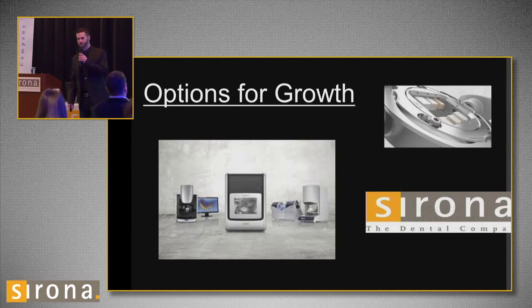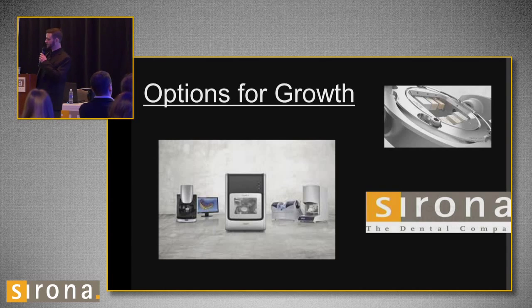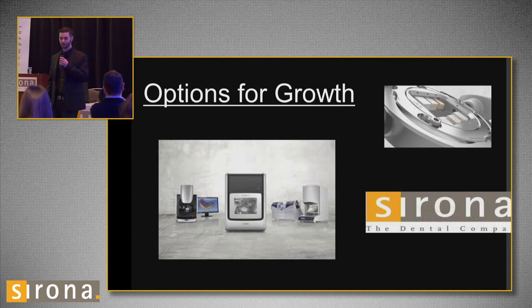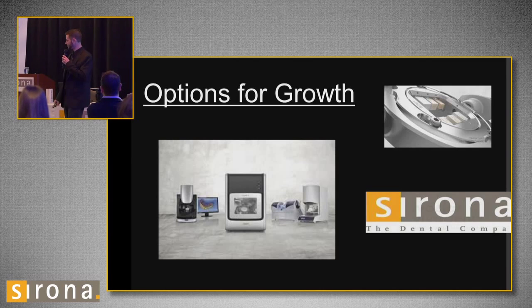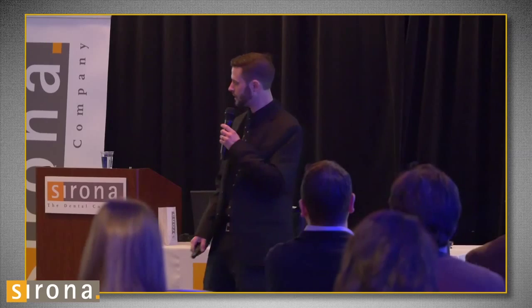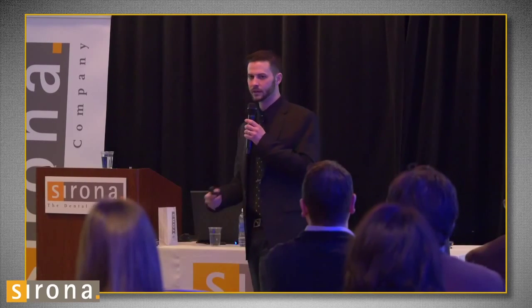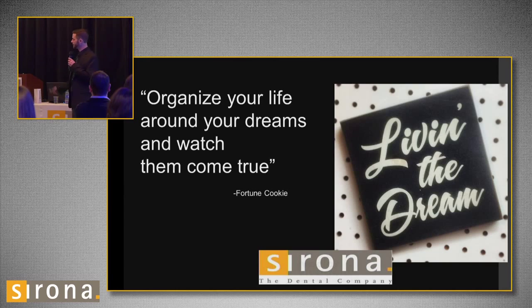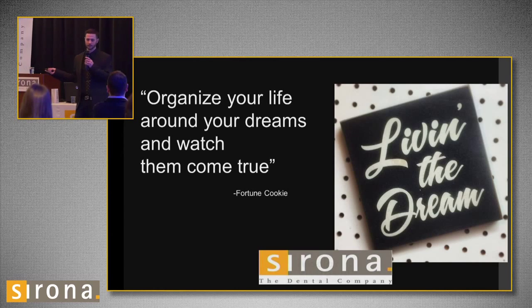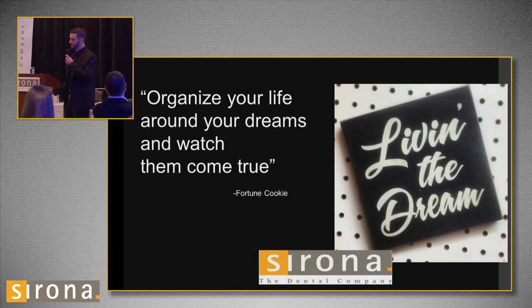Sirona gives you options for growth. I'm a small lab — I've got the Ineos Blue right now, I don't have the X5 scanner, I've got the MCXL. But you can guarantee I will have one of the big mills in my lab, hopefully before the end of the year. Bruxer's has taken off and this mill is phenomenal. But you don't have to get everything at once. You can get just the scanner if you want to start receiving files, and like I said, you can send your files anywhere — you can outsource. You can pretty much build your system however you want to fit your laboratory. If you organize yourself around your dreams, you can sit back and watch them come true. I do feel that Sirona gives me the opportunity to do that.